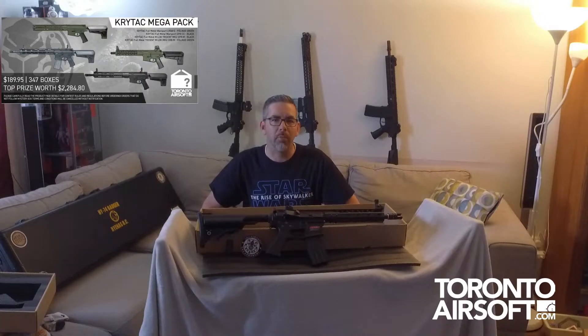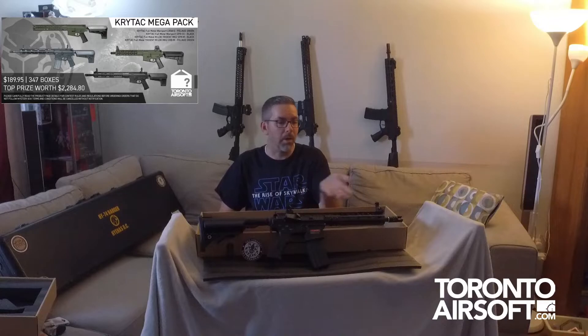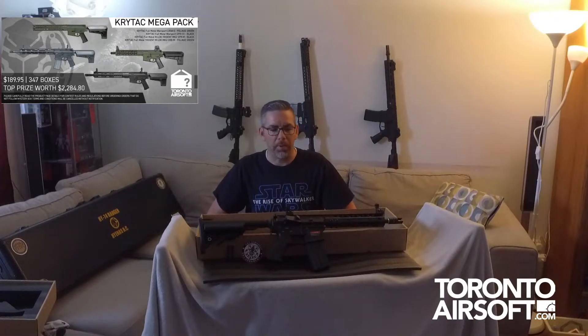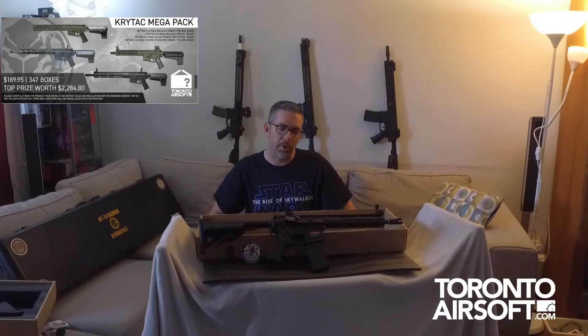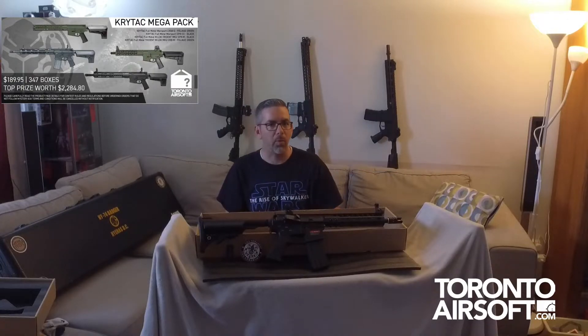Thanks guys for watching. This is the Toronto Airsoft mystery box, the Crytac mega pack. I didn't get the Crytac but I got the M-Lock Novesk nine-inch CQB M4. For the price I paid versus what the gun's worth, it's a good return.